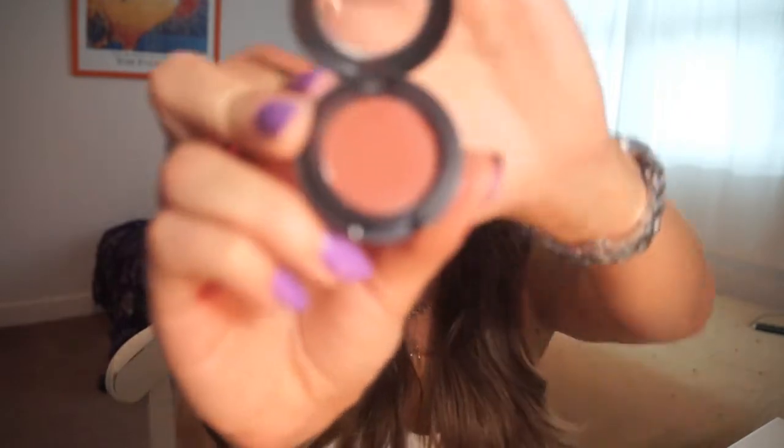Now I'm going to be using Brown Script by MAC — it's a beautiful reddish-brown color. I'll grab a small blending brush, knock off the excess, and we're going to put this only on our crease.